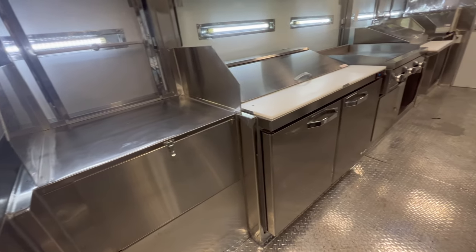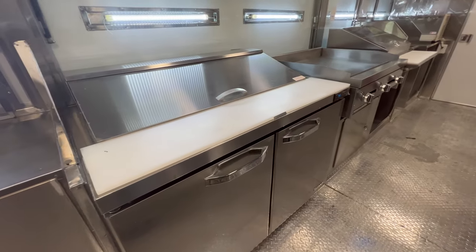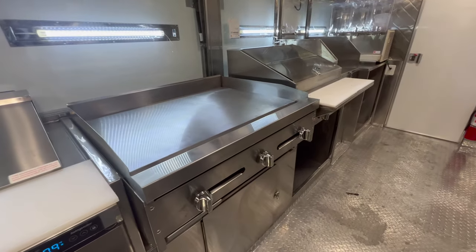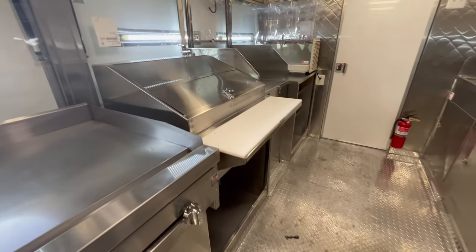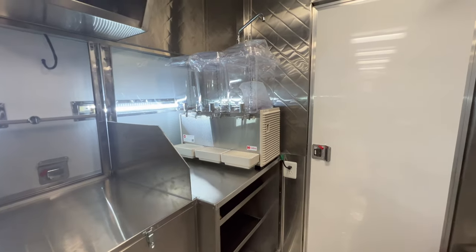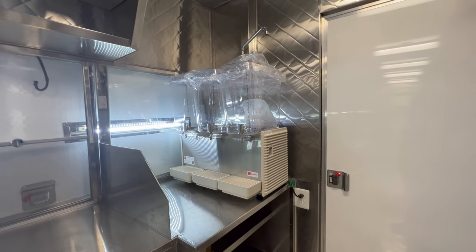This is the service window with a soda bin underneath. A 48-inch prep table with under-counter refrigerator. A second three feet flat griddle. A double steam table. A second service window. This is a three flavor juice dispenser.